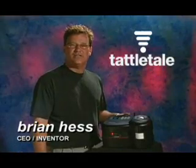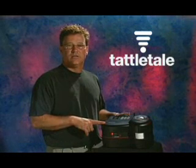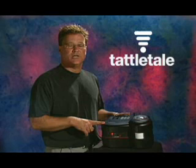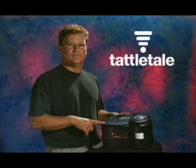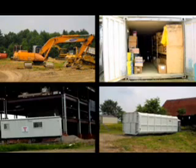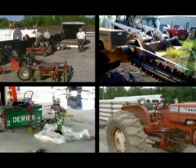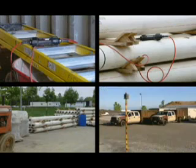Hi, I'm Brian Hess, and this is the Tattletail Portable Alarm System. It's unbeatable because there's no phone line to cut, and I guarantee you it'll change how you think about security. Tattletail's systems have been protecting commercial job sites for more than five years. These units have survived everything from tornadoes to sledgehammers, and they've never been beaten.